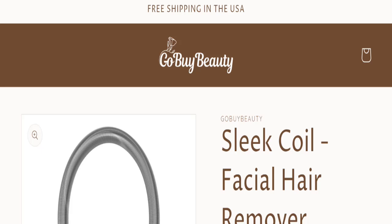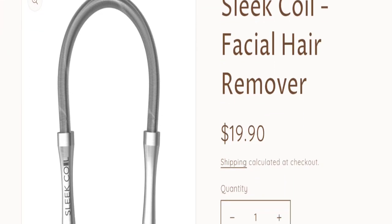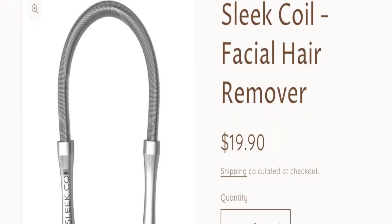Hello friends and welcome back to my official YouTube channel in Get Channel Reviews. Our today's topic is Coil Facial Hair Remover Reviews. First of all I want to tell you this is not my website and I'm making this video only for you, so that I can save you from scam websites.